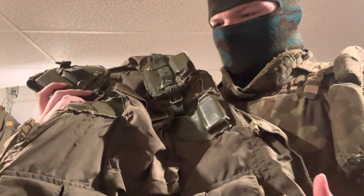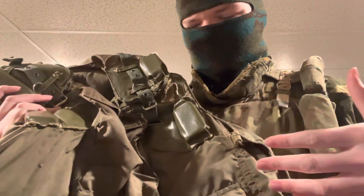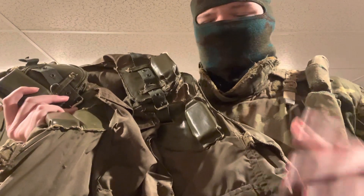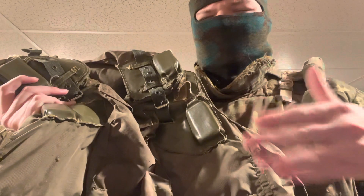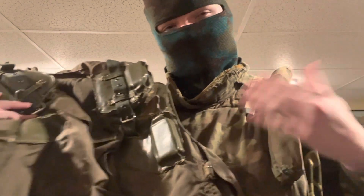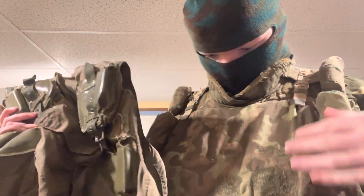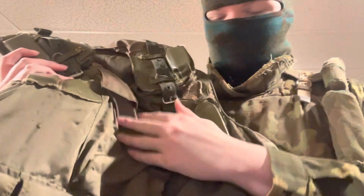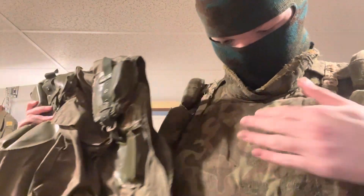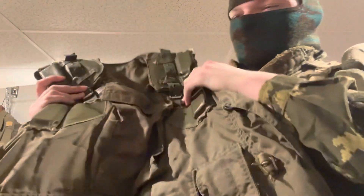The 6b2-3t is very similar to this vest in pretty much everything, except that it's smaller and doesn't have as much protective ability, and also doesn't have nearly as much storage. The 6b3 has a lot of storage — it's very similar to the 6b5 in storage, and actually has more storage than the 6b5 because it has the big front pouch, which the 6b5 does not.